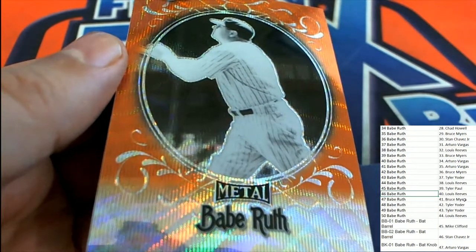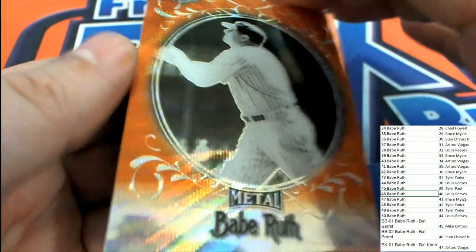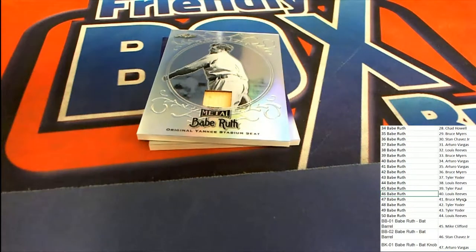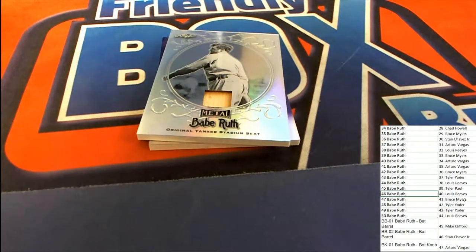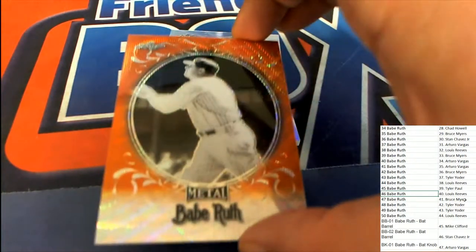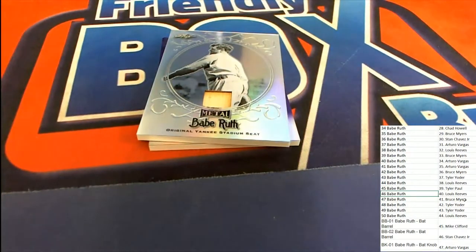We have a Babe Ruth relic getting ready to come out of here. What is this? This is the seat relic, I believe — it could be the bat relic. That was a three of five for Louis R, the orange three of five. Congrats, Louis.